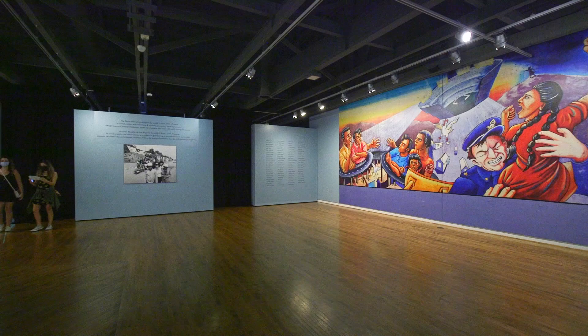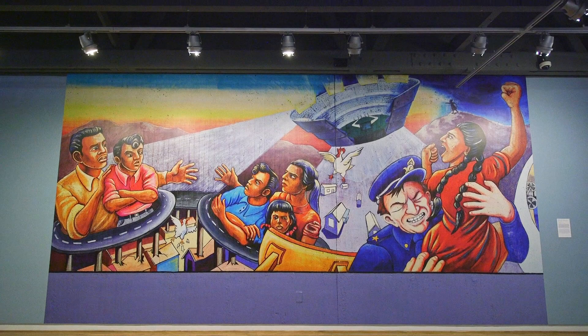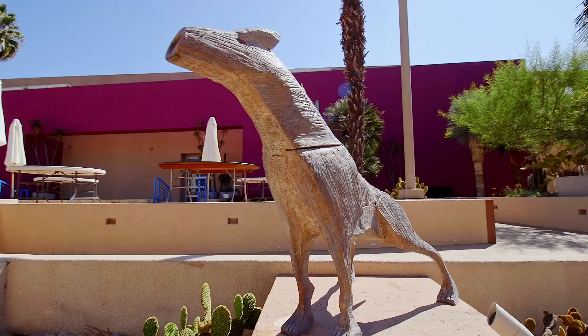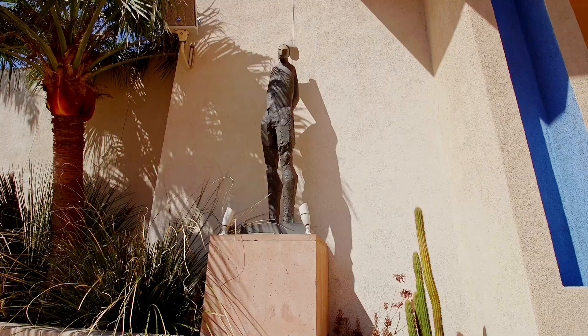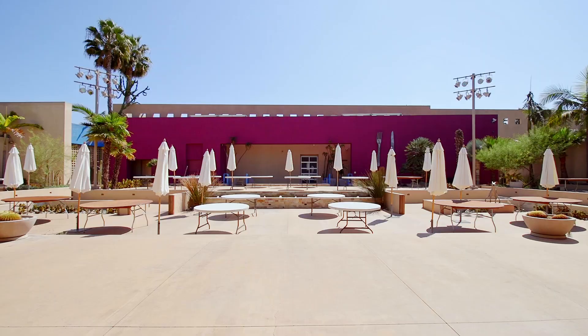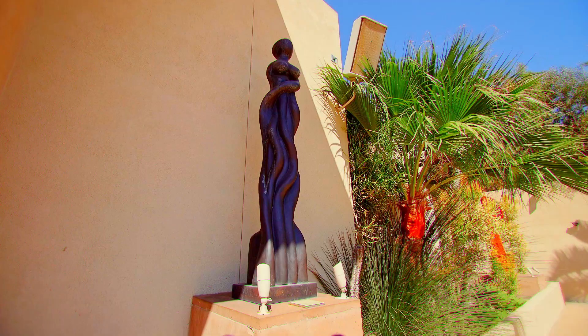MOLA currently has 1,300 artworks in its collection. We dedicate some of our gallery spaces to presenting rotating exhibitions inspired by our collection. We also have the Robert Gumbiner Sculpture Garden, which presents approximately 14 artworks on a permanent basis. Those can also be enjoyed through cultural events in the garden as well as private events.